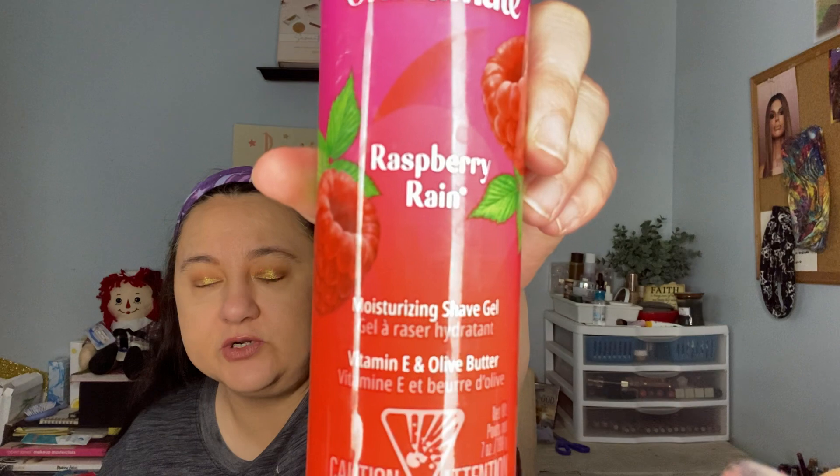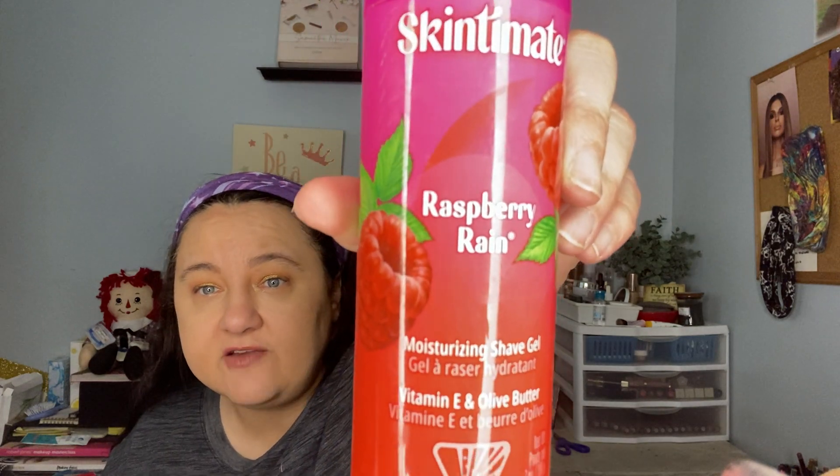Next is the Skintimate Raspberry Rain Shave Gel. I love the scent and I love how it moisturizes as I shave. I got a pack of two for under $10 — around $5 technically. It has vitamin E and olive butter in it. I also love the generic Equate version from Walmart, but they changed the formula so I ordered this on Amazon.